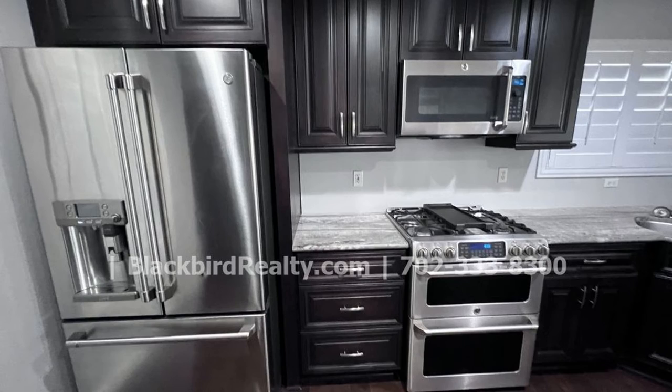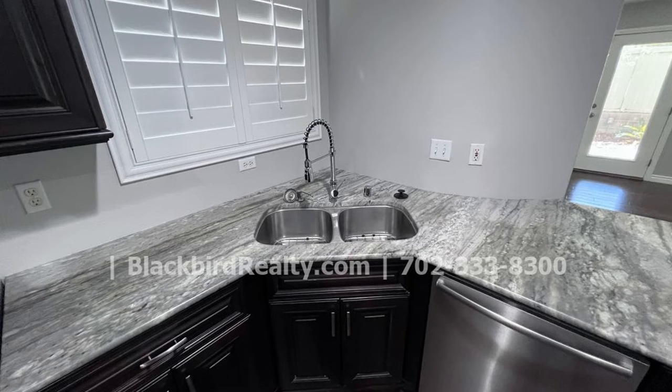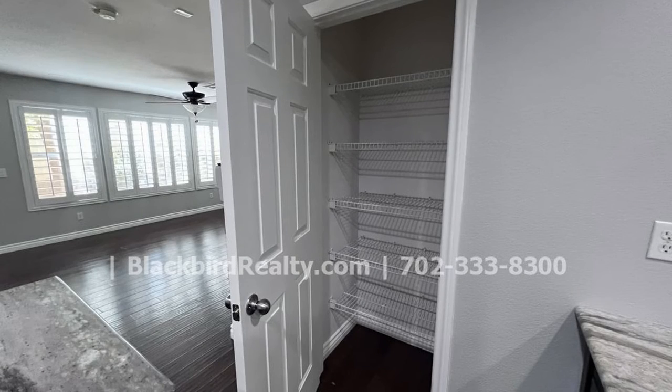Enjoy your meals in the dining room. The luxury kitchen features stainless steel appliances and beautiful granite countertops. A pantry helps with your organization needs.